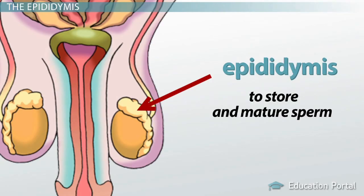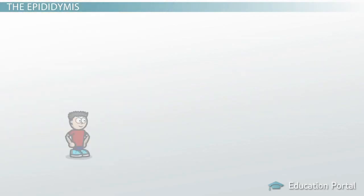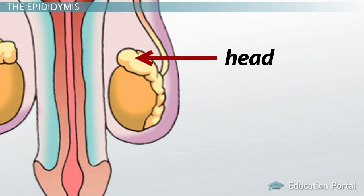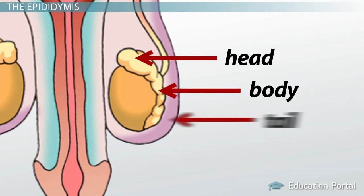Amazingly, the epididymis is a coiled tubule that, if unwound, would measure about 23 feet. This 23 feet of coiled tube can be divided into three parts: the head, the body, and the tail. The head of the epididymis is closest to the top of the testes and accepts the immature sperm leaving the testes. Once inside the epididymis, the sperm maturation process starts. This process takes about two weeks as sperm move from the head down through the body and into the tail, where they are stored until needed.